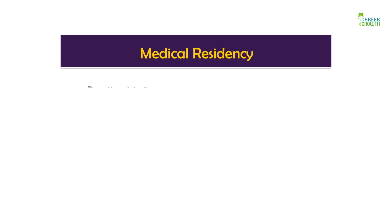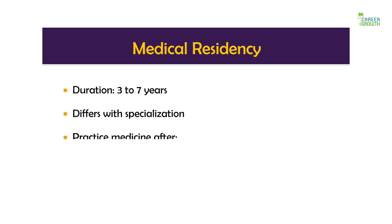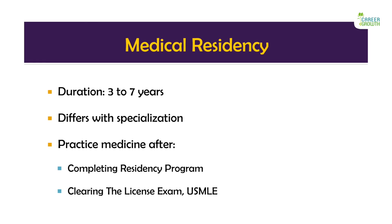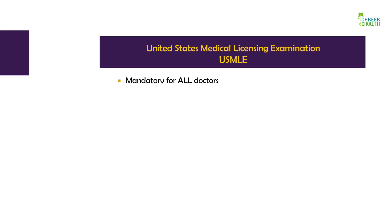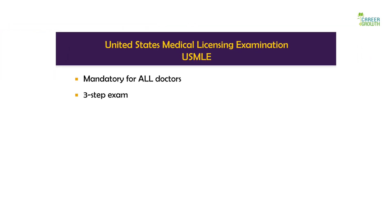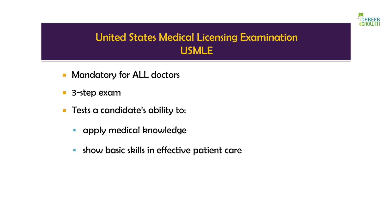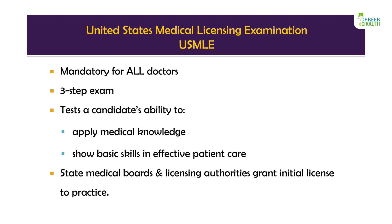Once you have finished medical school, you have to complete residency, which takes between three to seven years, and write the USMLE exam before being able to practice as a doctor. While you are doing your residency, you can also take up the USMLE — United States Medical License Exam. The USMLE is compulsory for all doctors to obtain a license to practice medicine in the US.